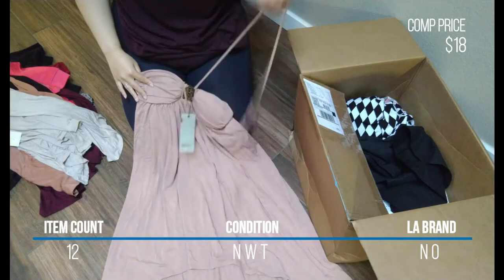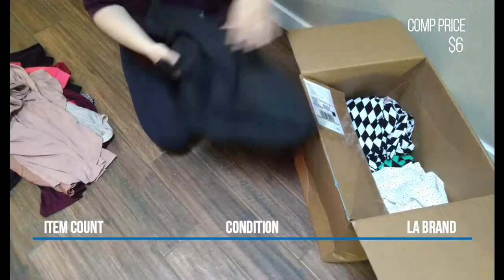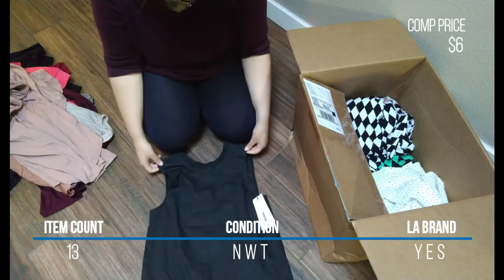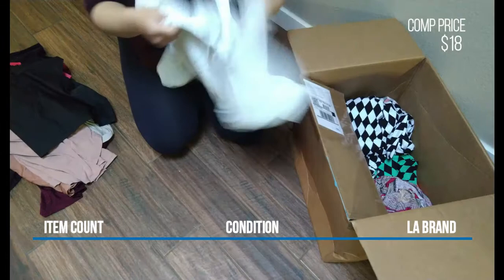The hi-lo dress is a size large and new with tags. I also got this black Aftermarket tank with a ruffle detail around the neck and sleeves. This one had a tag on it and was size small.